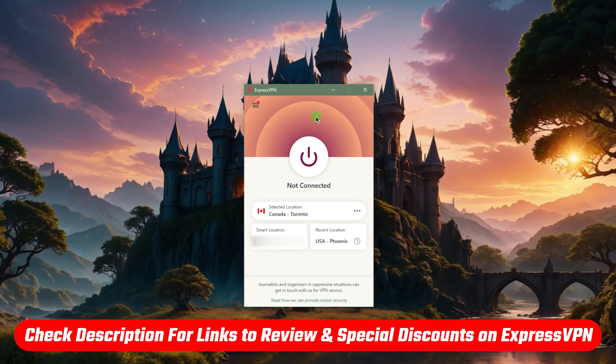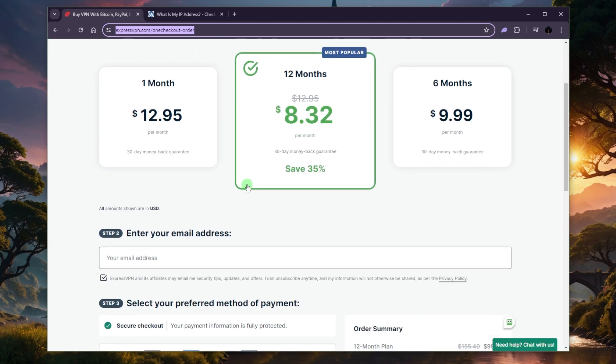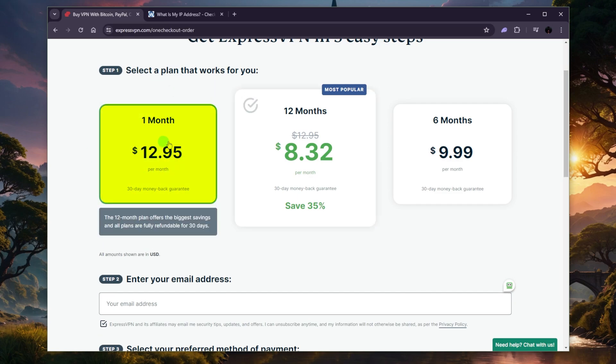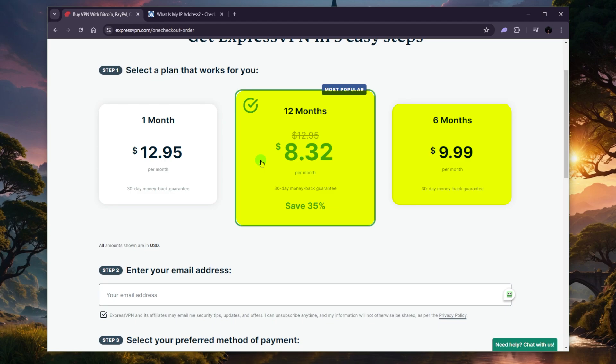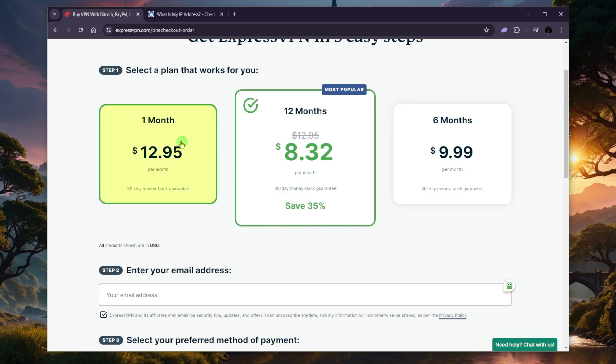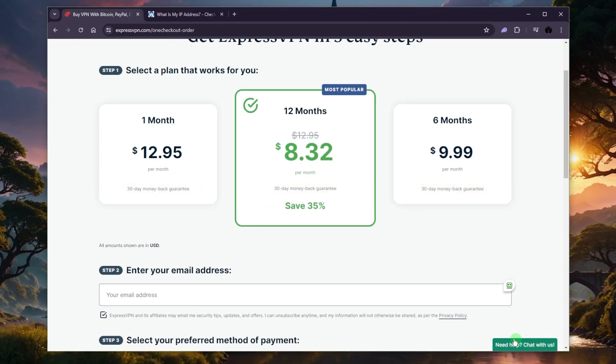In case you'd like to learn more, you'll find a review below, and pricing discounts in the description as well. If you end up getting Express, most people spend more money on the monthly plan thinking they won't need it for more than a month, but then keep resubscribing at the expensive rate of $12.95 a month. Unless you know you only need it for one month, you probably want to go for the six-month or twelve-month plan, which saves you more in the long term. With the link in the description it'll drop the price even more. And if you change your mind, there is a 30-day money-back guarantee you can claim through live chat support.